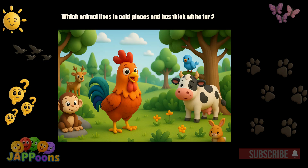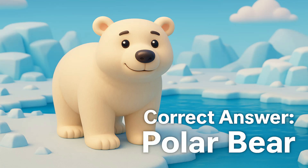Which animal lives in cold places and has thick white fur? Yes, it's the polar bear. Polar bears are strong swimmers and hunt on ice.